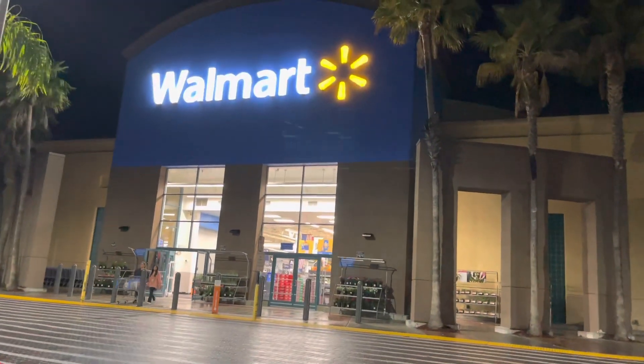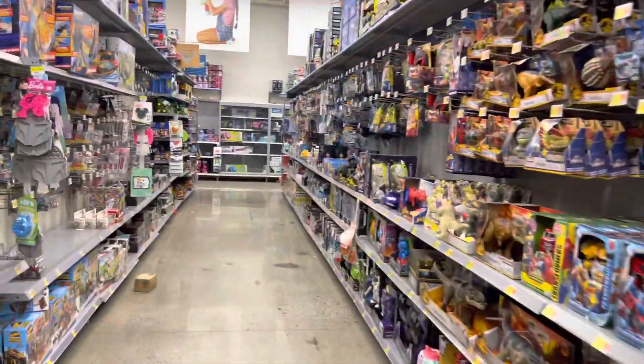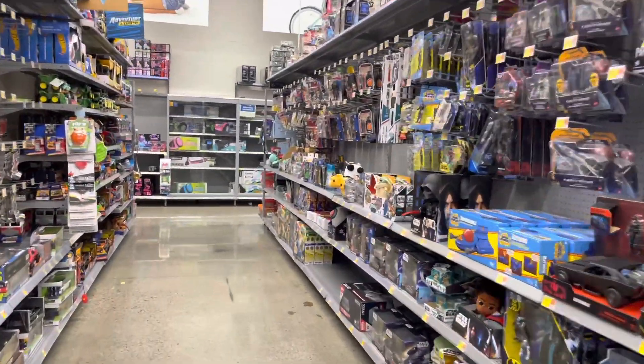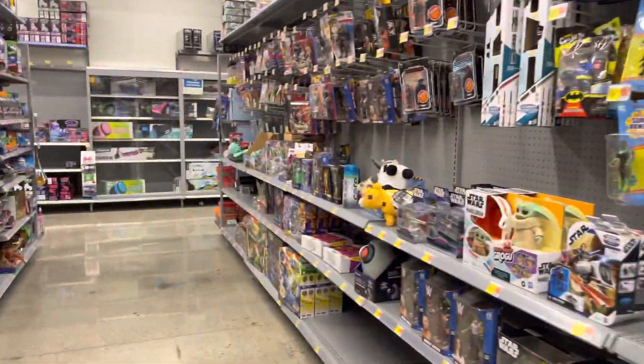Alright guys, we're gonna start off tonight with the hunt here at Walmart. Let's go — here we are inside now. Coming in, I did not see the shipper here so it's most likely that they don't have it. I do see a couple pallets; I'll show you in a second.